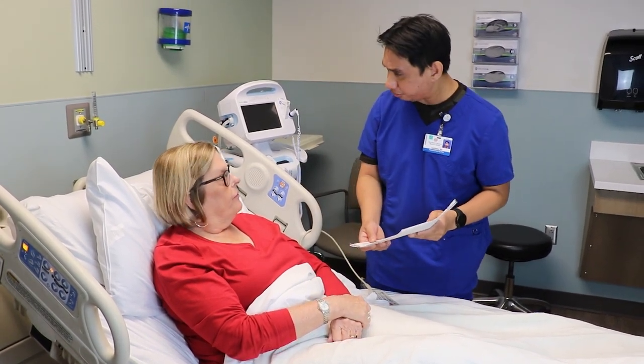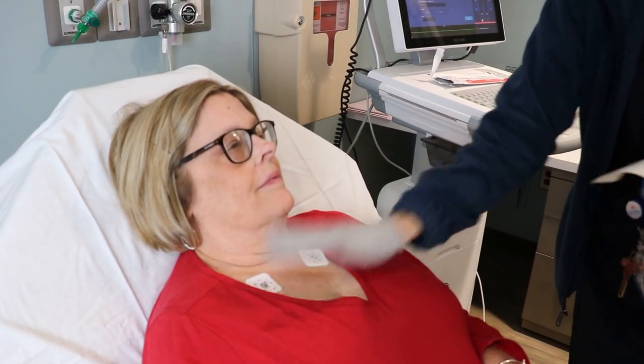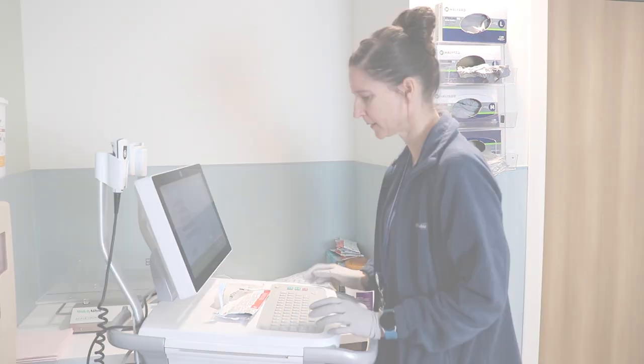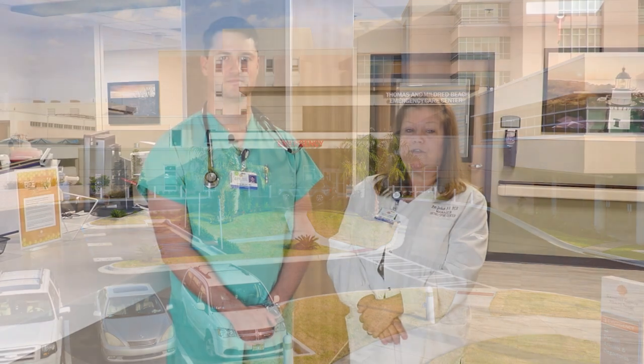Our staff will explain the next steps in your care and help schedule your appointments. Establishing the CDU is a major step forward in the quality cardiology care we provide the community. Rapid testing protocols are in place, so when symptoms require immediate attention, patients are prioritized. And having a CDU frees up valuable space in our Emergency Care Center, which could reduce wait times.